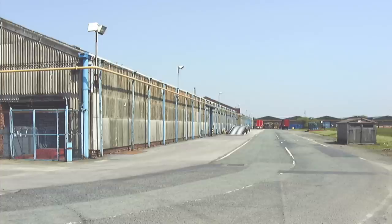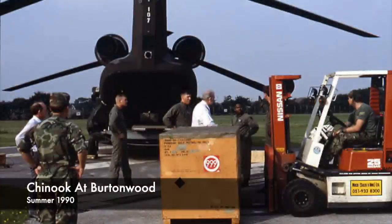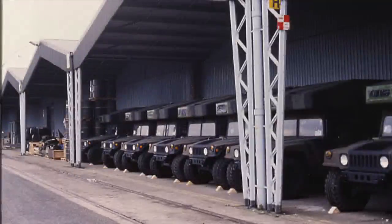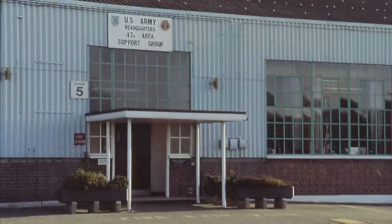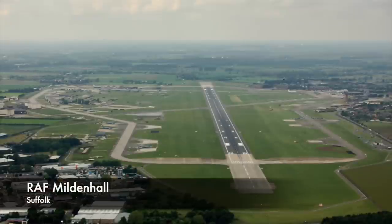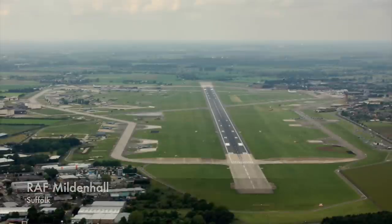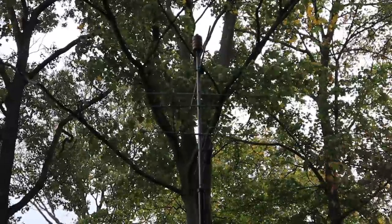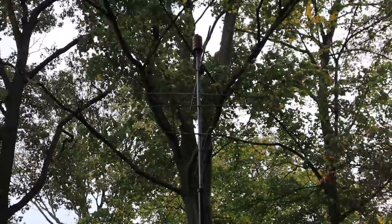The US Army pulled out of Burtonwood at the end of the first Gulf War in 1991, and in 1993 it was declared surplus to both US and NATO requirements and closed. Today there's virtually nothing that serves as an immediate clue to the site's former use, which is remarkable considering its size. It was at one time the largest American military base in Europe, even bigger in terms of acres than RAF Mildenhall in Suffolk. As for the thousands upon thousands of radio transmissions that took place there, they fizzled away into the ether many decades ago, never to return.